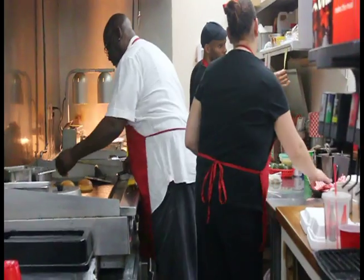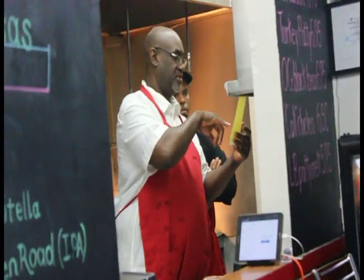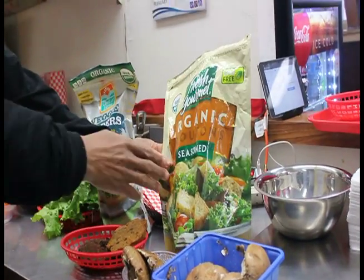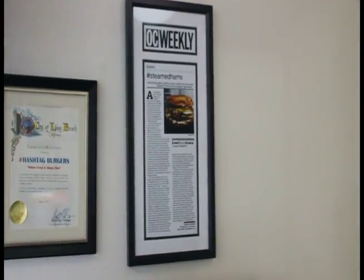I was actually a member of the co-op before I purchased Hashtag. I'm really anxious to get the co-op up and running, because one of the things about using organic products is that it keeps us busy running around to a lot of the local markets that are moving from place to place. Whereas the co-op would offer us a one-stop shop for most of our vegetables and products.